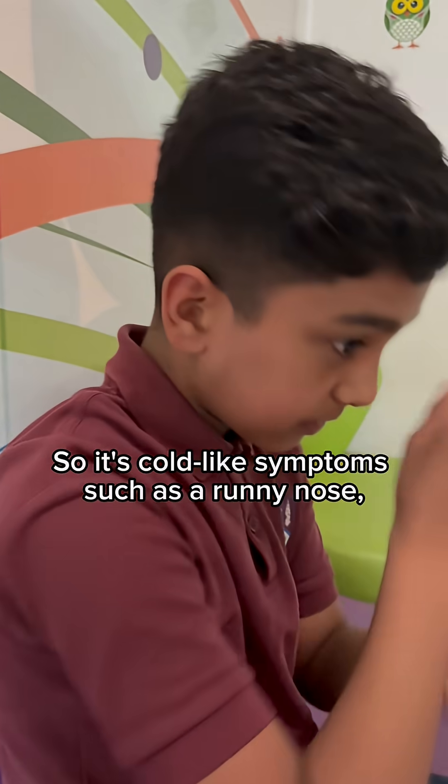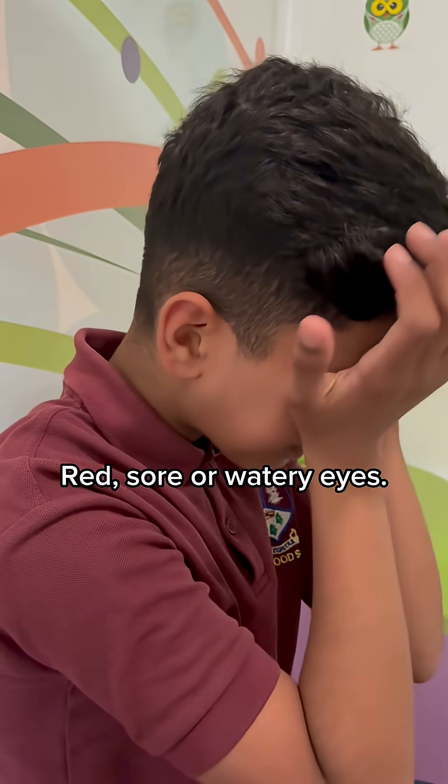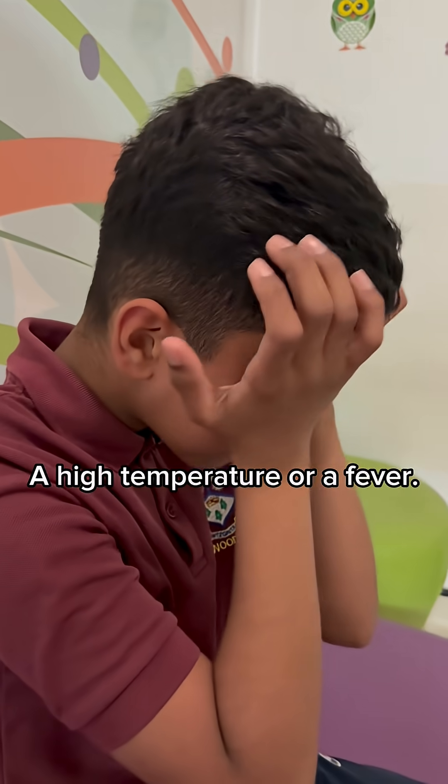These are the symptoms of measles. It's cold-like symptoms such as runny nose, sneezing or a cough, red sore or watery eyes, and a high temperature or a fever.